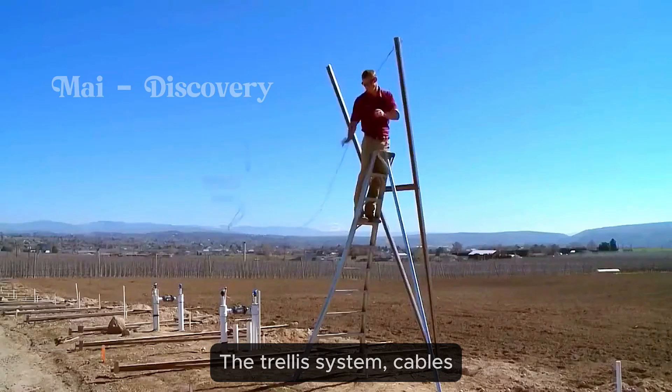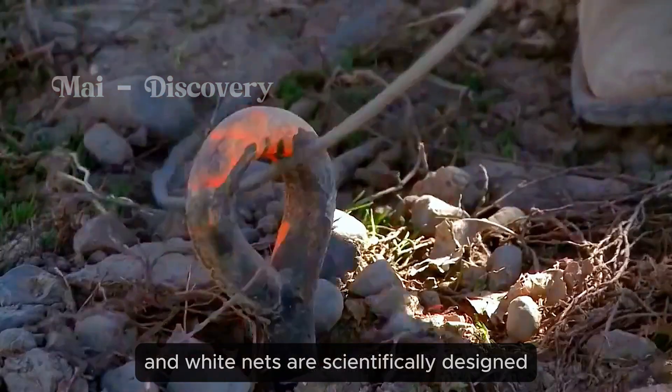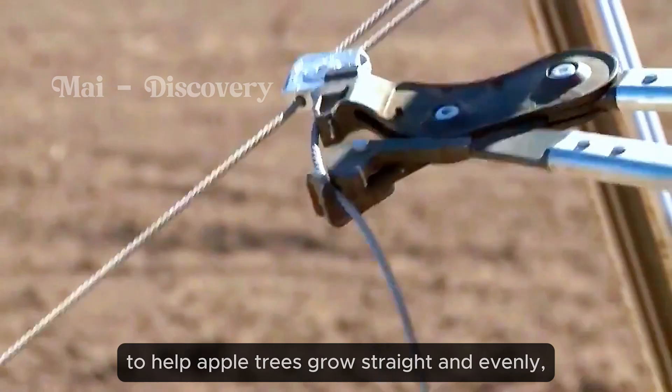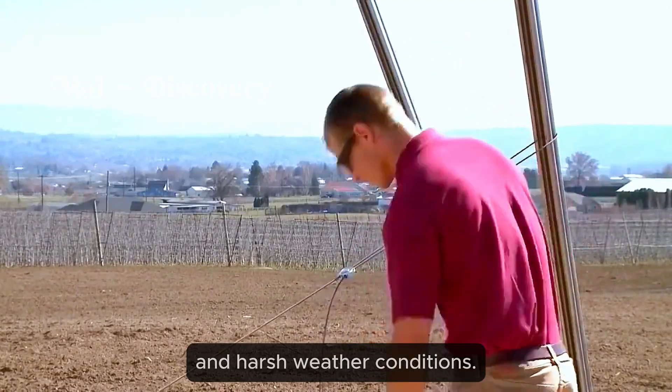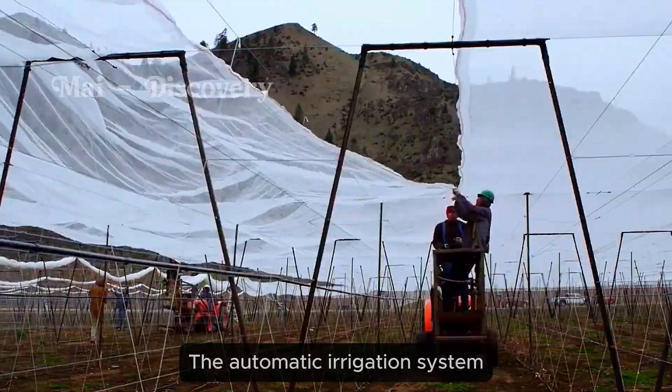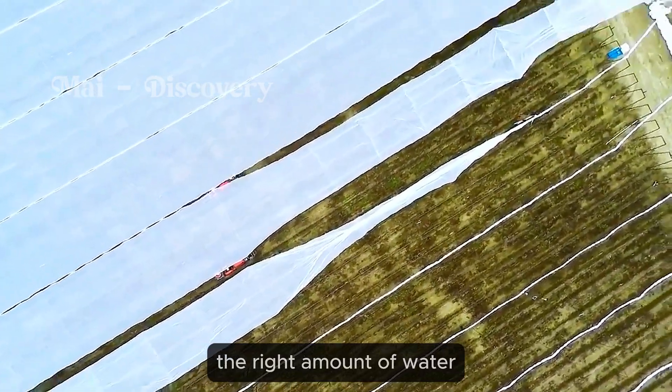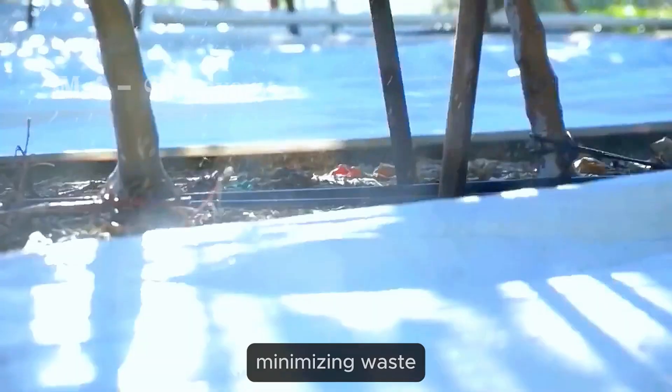The trellis system, cables and white nets are scientifically designed to help apple trees grow straight and evenly, protecting them from pests and harsh weather conditions. The automatic irrigation system ensures trees receive the right amount of water, minimizing waste.